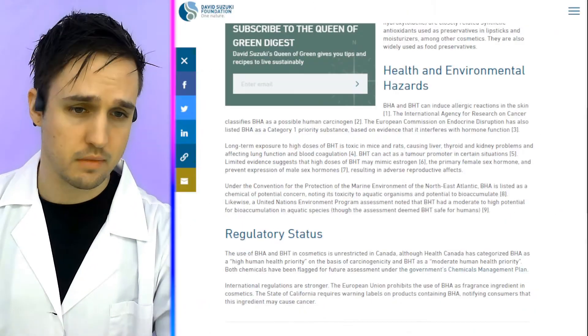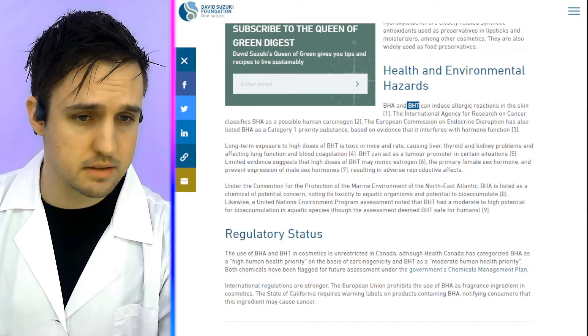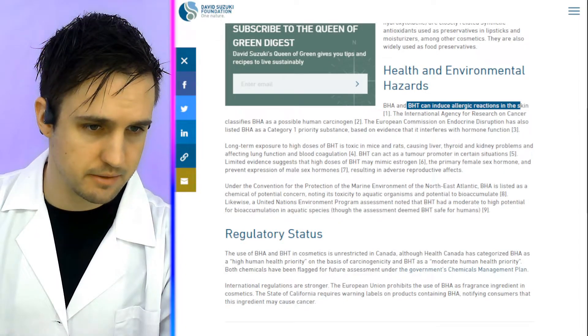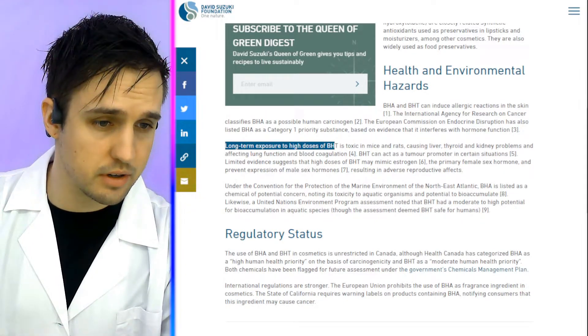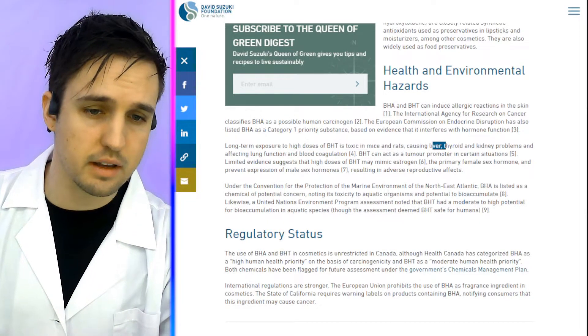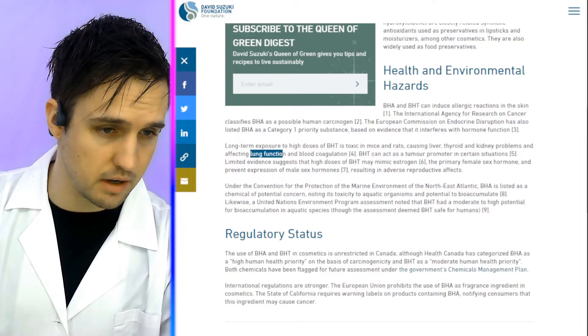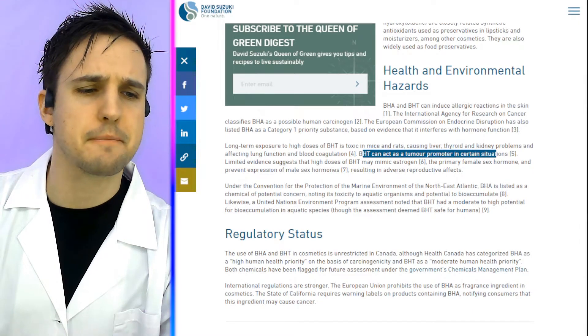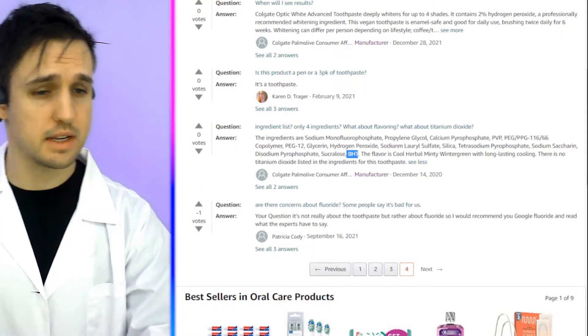This website says BHT can induce allergic reactions in the skin. Long-term exposure to high doses of BHT is toxic in mice and rats, causing liver, thyroid, and kidney problems, affecting lung function and blood coagulation, and it can act as a tumor promoter. That said, this opinion says we have BHT in here. So yes, it has all three ingredients needed to regrow your teeth, and it has hydrogen peroxide — it's a pretty good whitener.